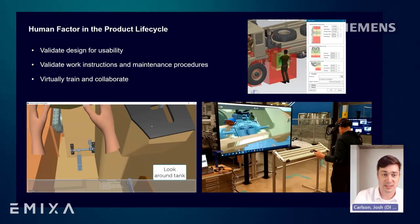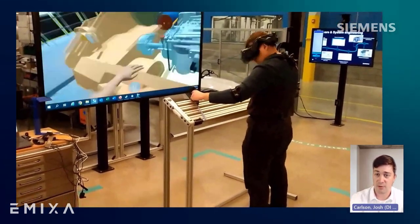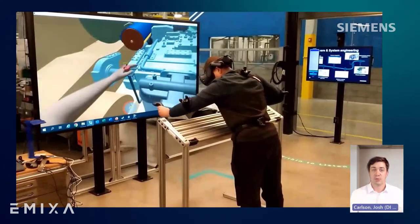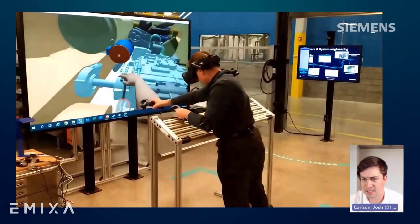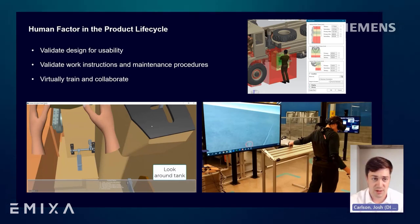In the second demo, we watch an engineer immerse with VR in Process Simulate combined with motion capture technologies to walk through a testing procedure of the engine bay of the land system. The goal is to see whether a maintainer in the field could reach all necessary areas, check for blind procedures during maintenance tasks, and validate maintenance work instructions — all virtually. Product design needs to be evaluated not just for production, but also for the users who will be in the field using and servicing these systems once they enter service.